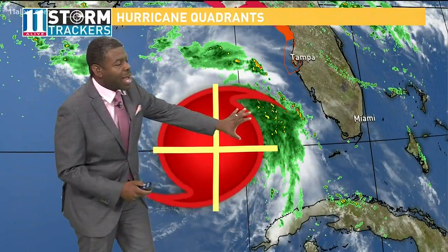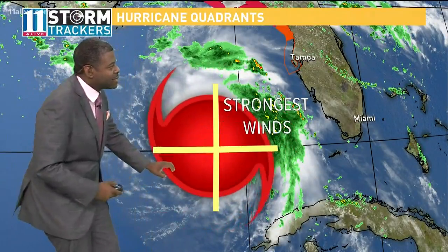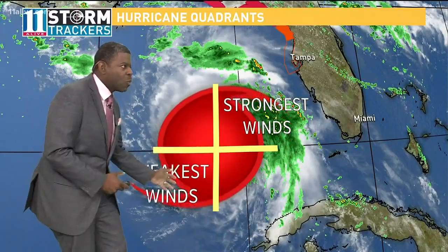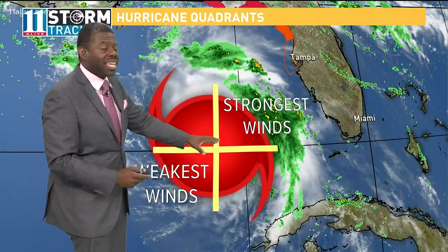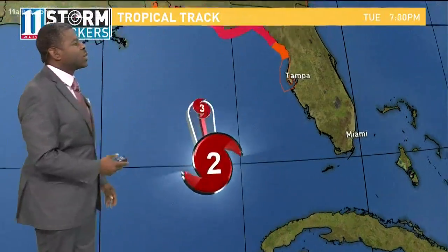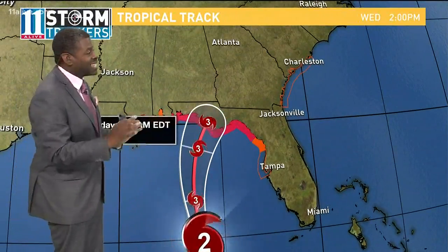It's the right front quadrant where we have the strongest wind speeds, and it's the left rear quadrant where we have the weakest wind speeds. Now, all are dangerous, but the right front quadrant is the strongest side, and that's where we see oftentimes the highest storm surge and a lot of the stronger damage.